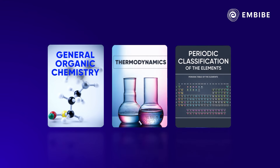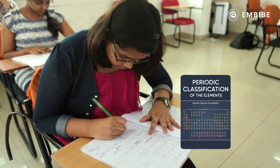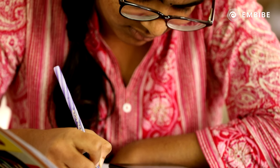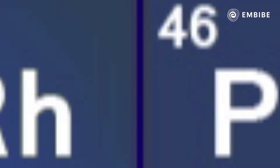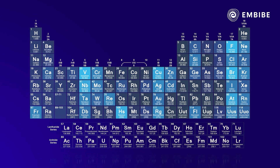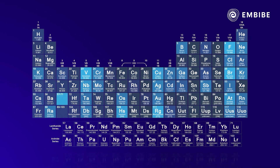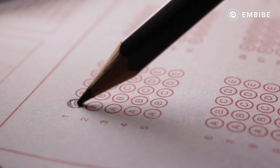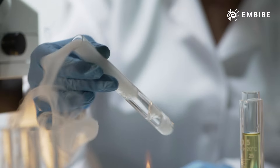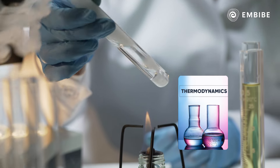The reason for selecting these chapters: every year, General Organic Chemistry and Periodic Classification of the Elements can ask direct trend-based or order-based questions like increasing acidic strength or increasing ionic radius in given compounds or ions. It takes less time to answer questions from these chapters.